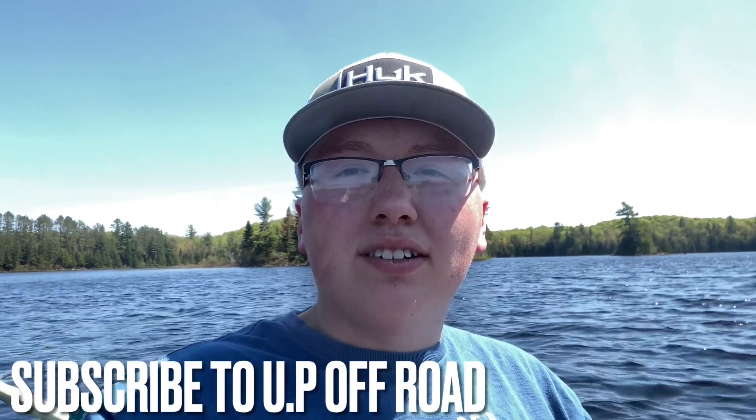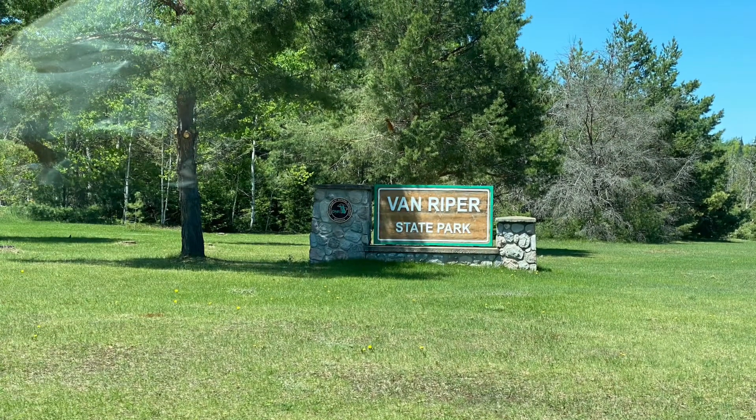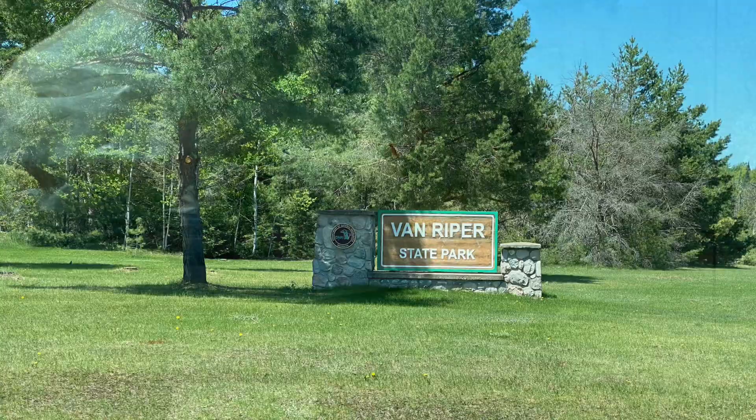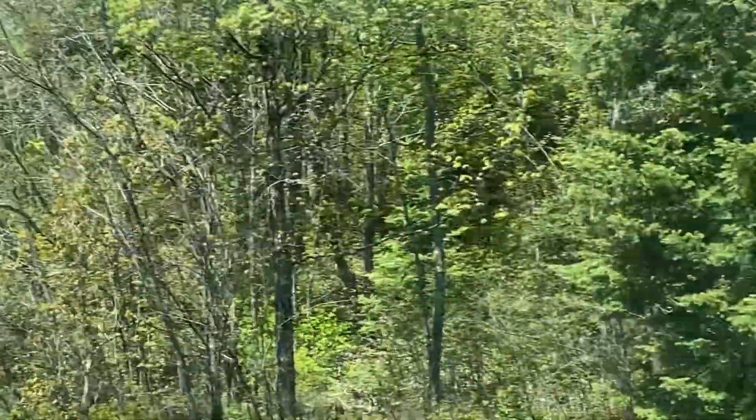Welcome to today's video. We're at Craig Lake State Park campground doing three nights of camping and fishing. Before you get to Craig Lake, you have to first register at Van Ryper State Park, which is only a few miles before entering Craig Lake.